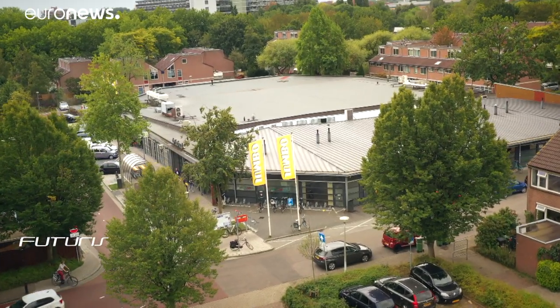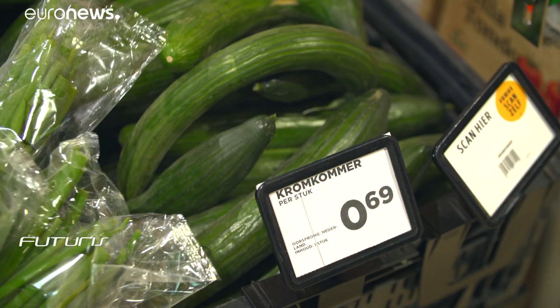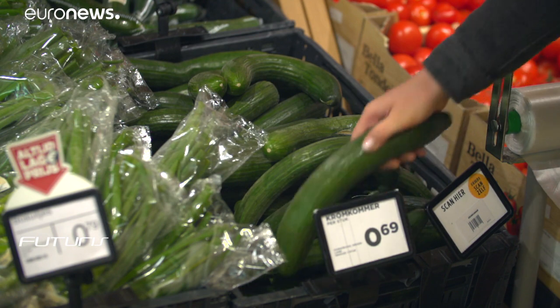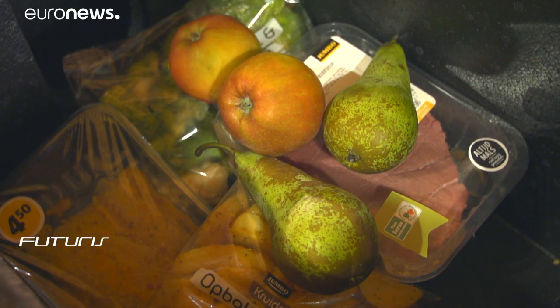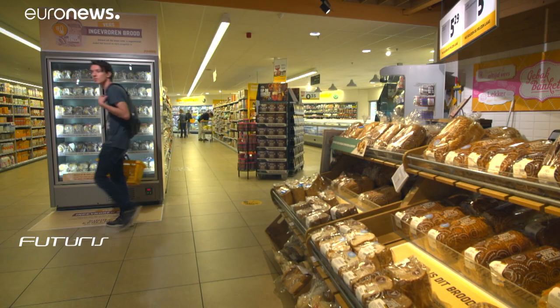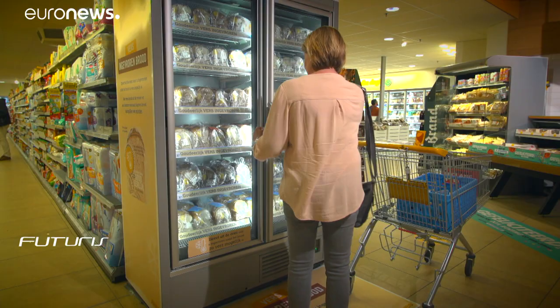Many Dutch supermarkets sell products that are nearing their expiry date for a fraction of their price, in the popular surprise box format. This store also tackled the daily fresh bread surplus by partially replacing it with a frozen alternative that tastes just as good out of a toaster.